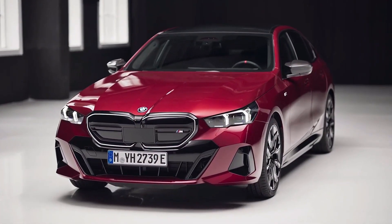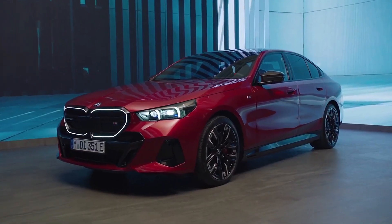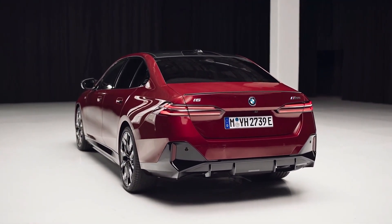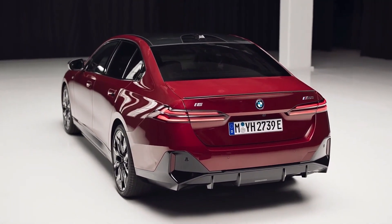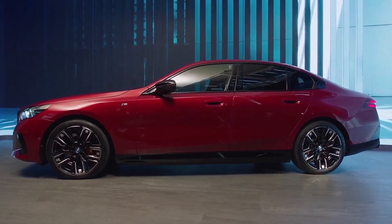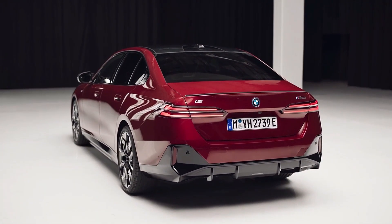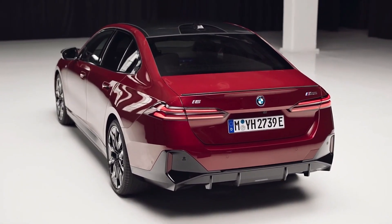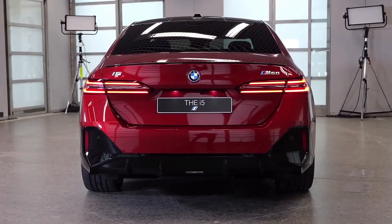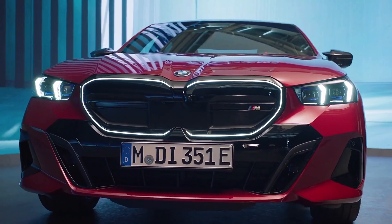Drivetrains and grilles aside, the i5 M60 is practically the same car as the combustion-powered 8th-gen 5 Series. It combines its iconic sibling's sleek lines and sophisticated styling elements with aggressive cues that enhance its sporty and powerful presence on the road. The i5 features a muscular and sculpted body design with an illuminated kidney grille, slim headlights and rear taillights, and M Shadowline trim paired with M Sport brakes. The inaugural i5 M60 has a larger-than-life presence exuding grace and grandeur, representing the future of performance electric vehicles.